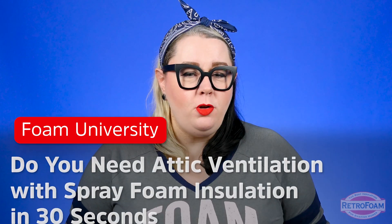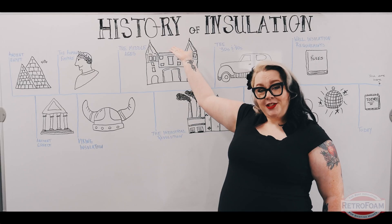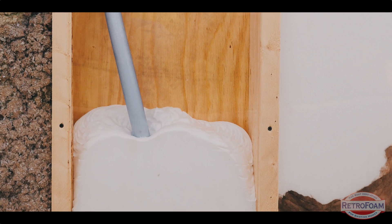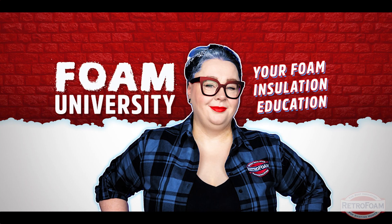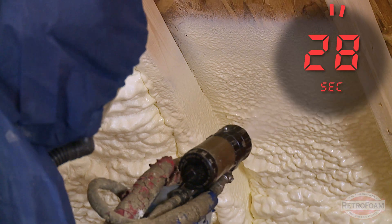Do you need ventilation when you add spray foam to your attic? I can answer that. Do you need ventilation in your attic when you add spray foam?